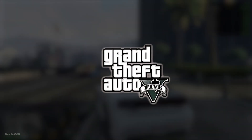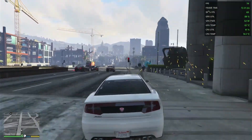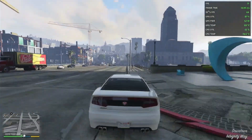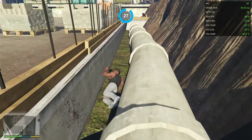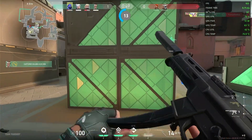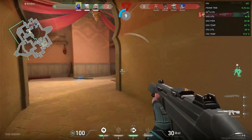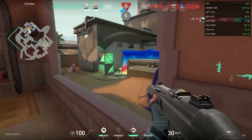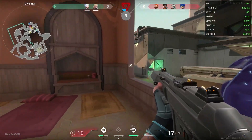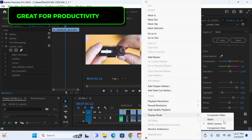Up next, we have GTA V. At high settings, 1080p using DX12, the game runs relatively smooth, with figures ranging from around 60 to even 90 FPS on some occasions. And of course, the ever-present Valorant. At high settings at 1080p, the game averages around 90 to 100 FPS, which I think is pretty fine for competitive games.